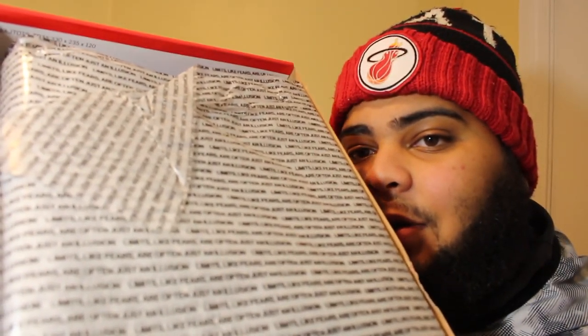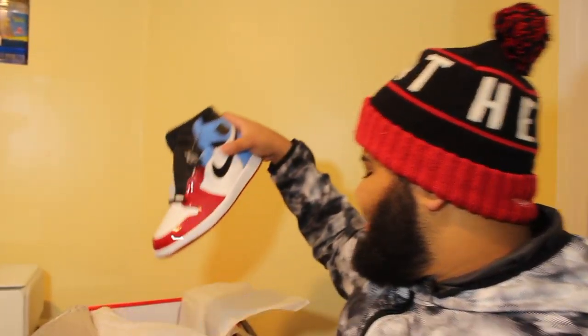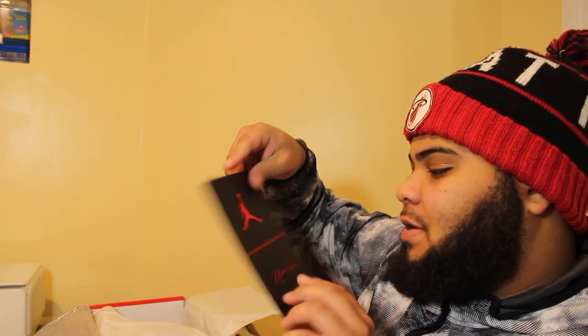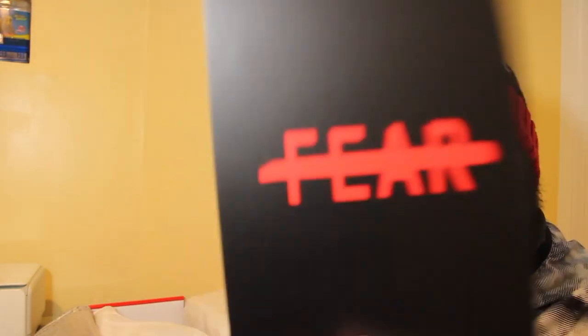Oh, what does this say? 'Limits like fears are often just an illusion' — that's what it says all over the tissue paper. And then they got it on this card too — it says 'fear' crossed out. So you know what, we ain't scared of nothing.